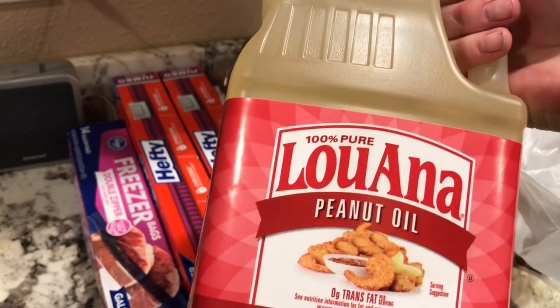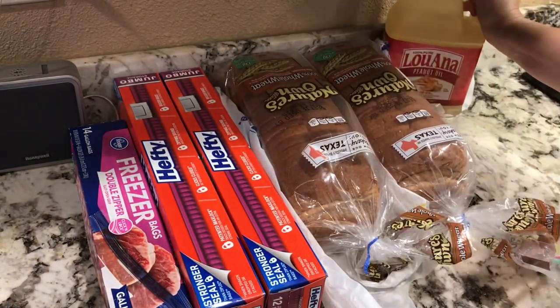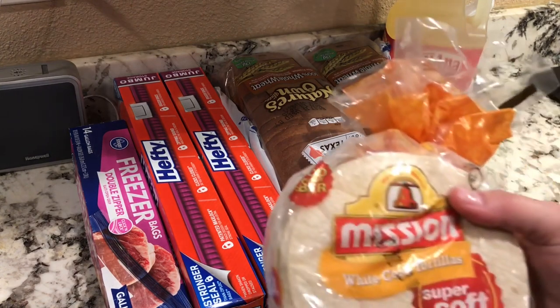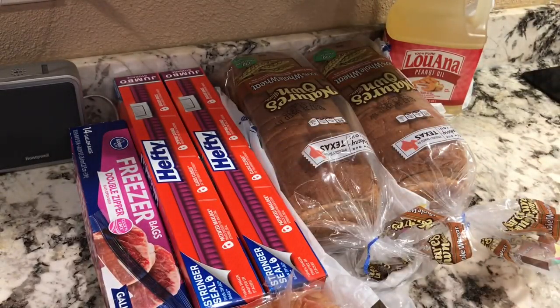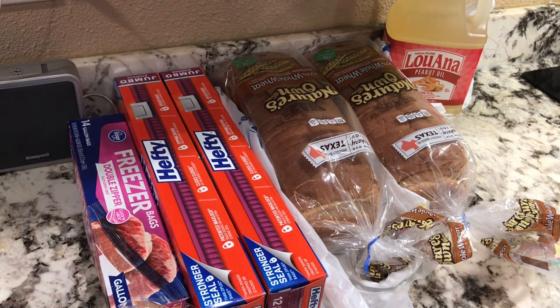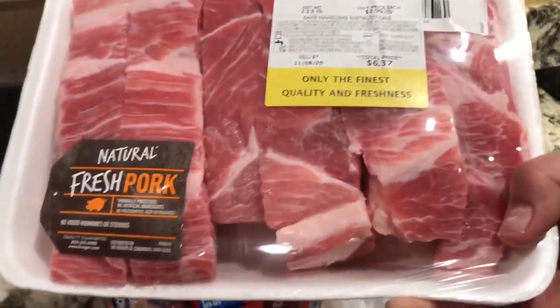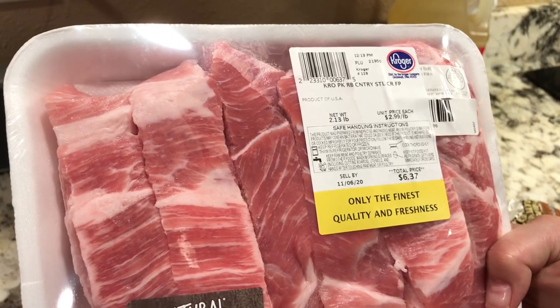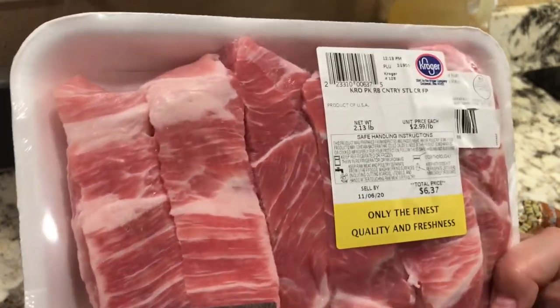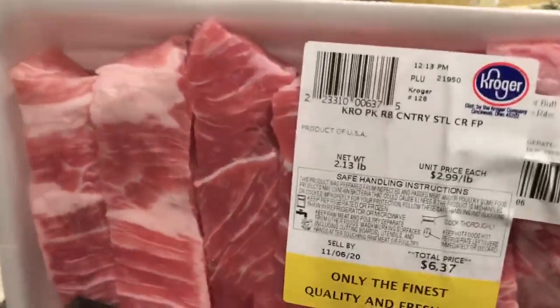I got Louisiana peanut oil, 46 ounces — it's the smallest one I could find. I also got two packages of Mission white corn tortillas, super soft, though one package doesn't look great. Then I got this mystery package — I ordered ribs and this is what I got, possibly a substitute. It was $6.37, good till November 6, 2020, at $2.99 a pound, and it's two pounds thirteen ounces.